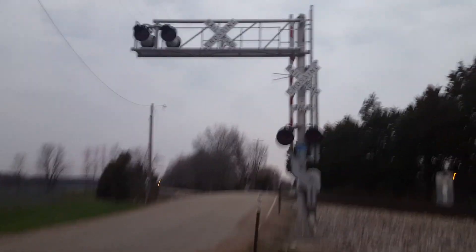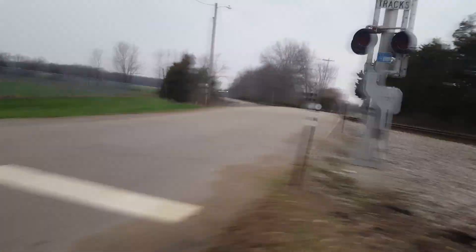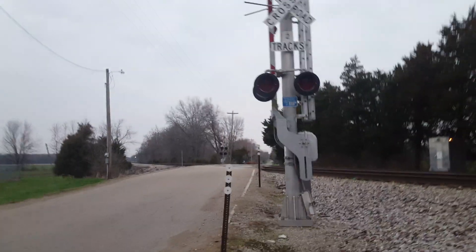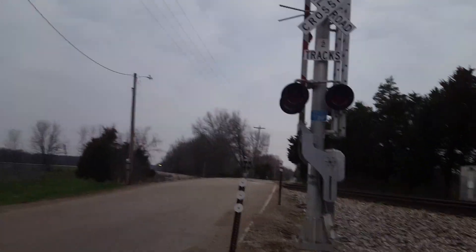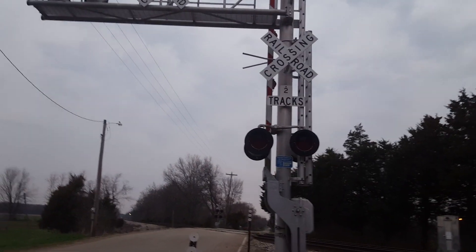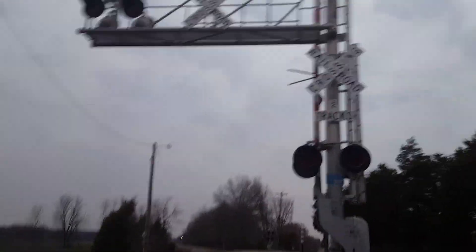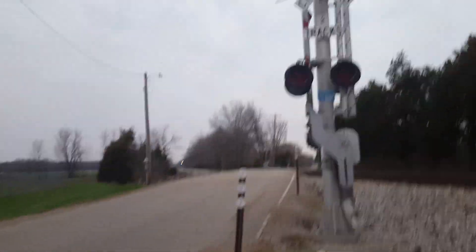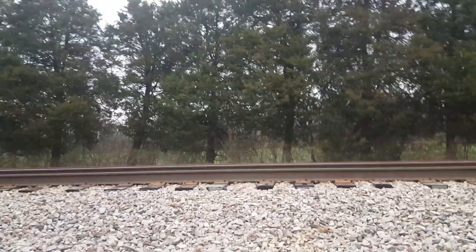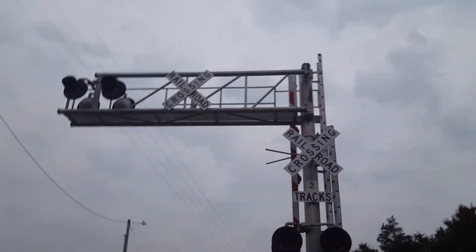It's about to start pouring so I gotta make this quick, but here we have the tour of the Singhurst Drive Railroad Crossing just south of Terre Haute, Indiana. This is on the Indiana Railroad Chicago sub, and I'm hoping a train will be coming from Spring Hill — saw the INRD Baker turn sitting down there, but not sure if that's gonna happen before dark. Figured if worst comes to worst I'll just make this crossing tour.